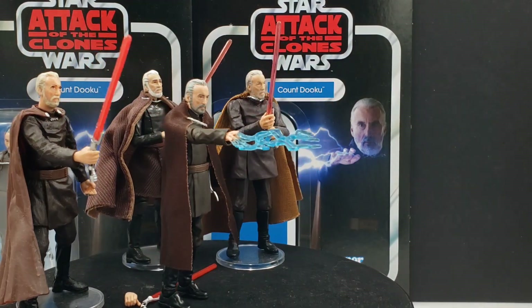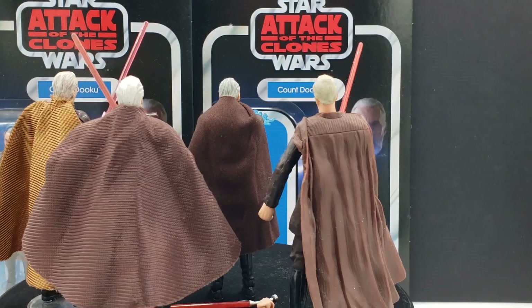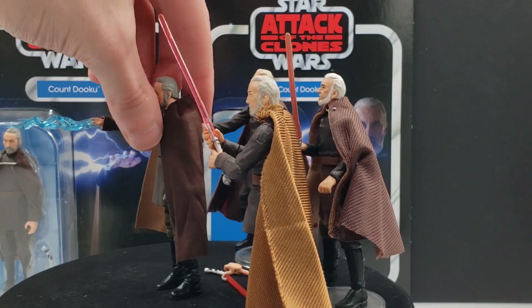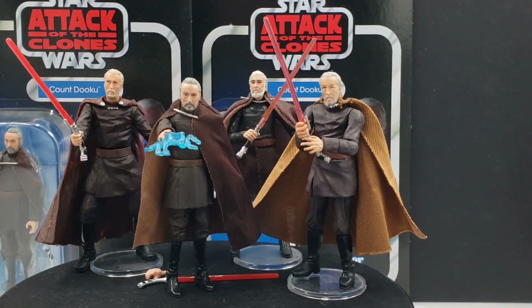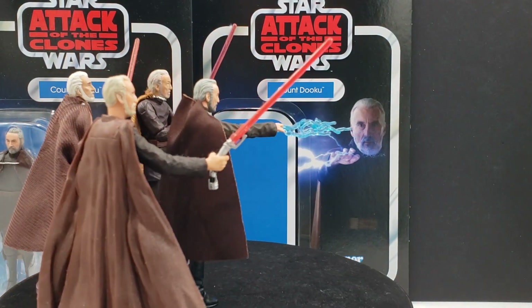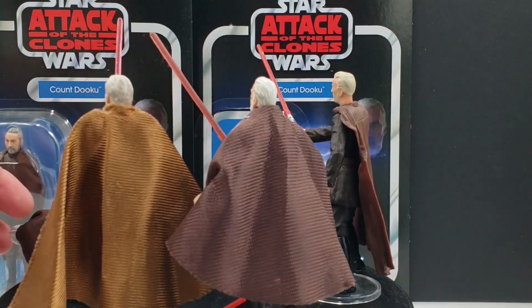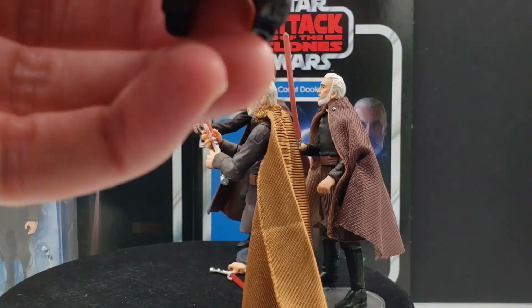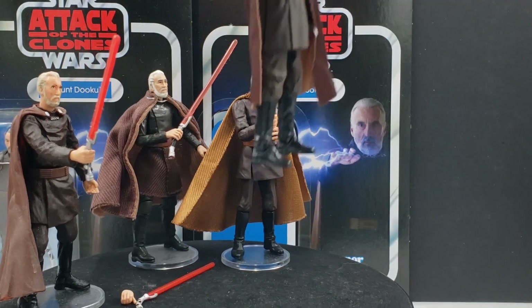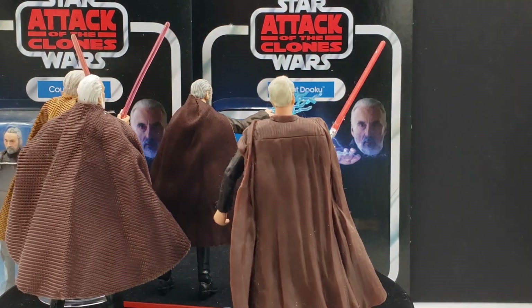Would I recommend this new TVC Count Dooku for your collection? I totally would. If you don't have a Dooku of any sort in your collection, this is the one to get. Right now since he's at retail price, this is the time to get him — I would not sit on this for too long. I can't really see him going on sale much, so if you're holding out for $12, $13, or $14 I really don't see it happening. Your chances of finding it at that price are next to none.